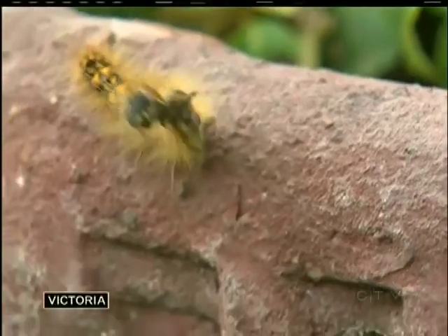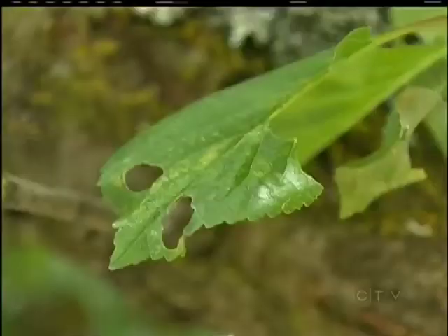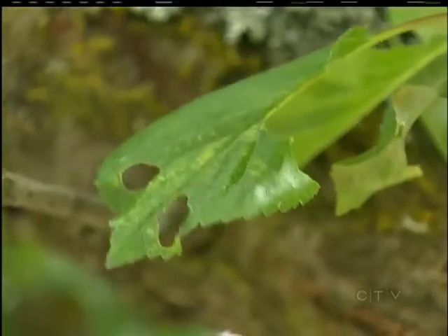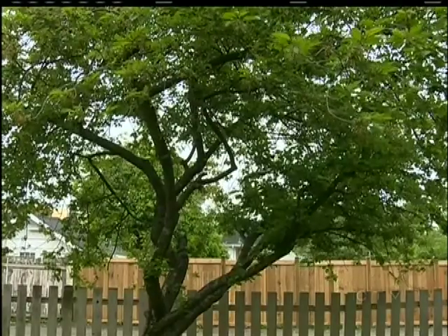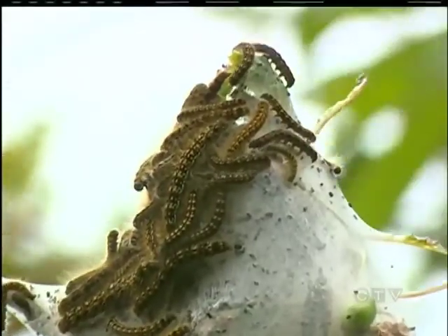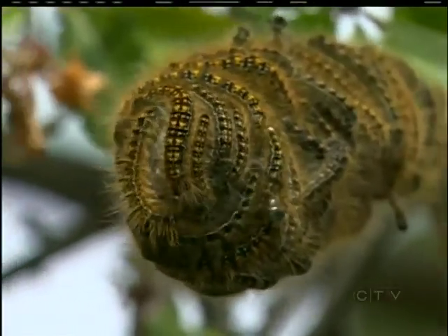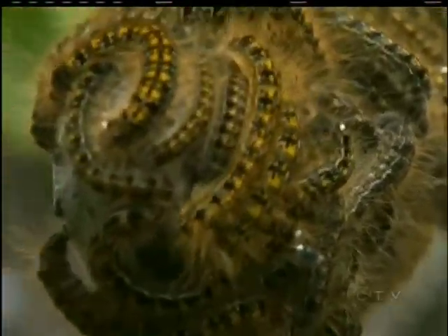"I think they're disgusting and they're eating everything." The poor tent caterpillar isn't very popular. Maybe it's because their favorite food is the fruit tree in your backyard — "it's just decimated, there's nothing left" — or maybe it's because their nests, or tents, look like they're covered in hundreds of hairy, squirming little snakes. "They are kind of gross." "It's not like when you were a kid." "No, it's not."